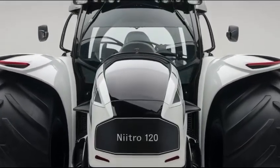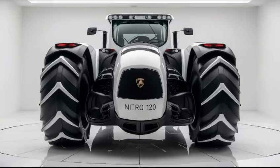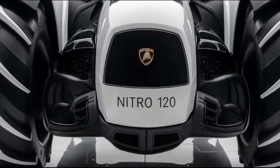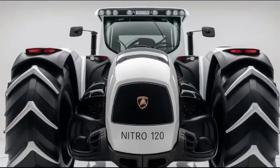The advanced transmission system offers smooth shifting and precise control, making your workday more efficient. One of the standout features of the Nitro 120 is its advanced hydraulic system. It provides strong lifting power, which is crucial for handling heavy implements. Coupled with the intuitive controls, maneuvering and operating this tractor is straightforward and user-friendly.